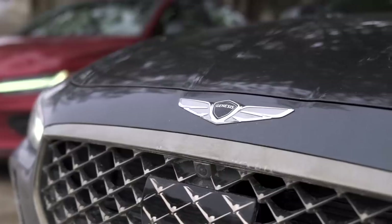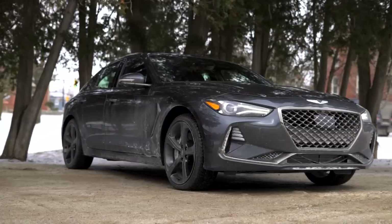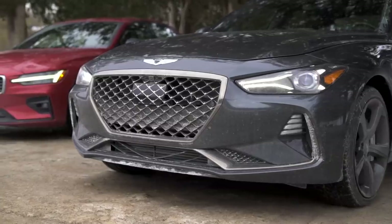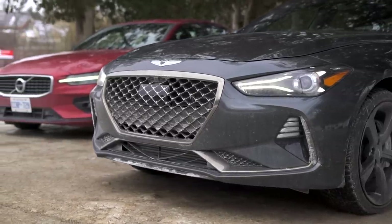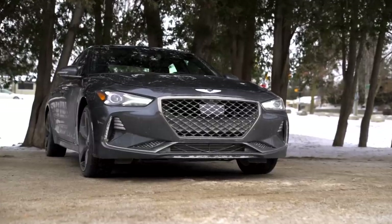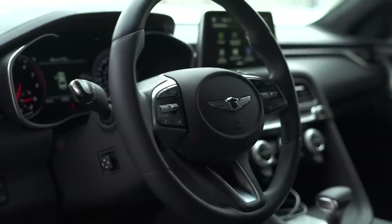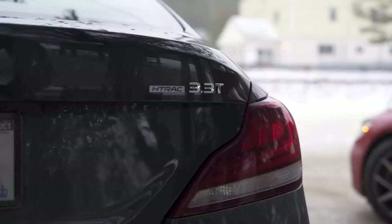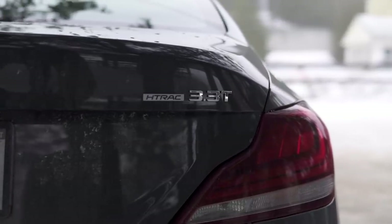The G70 has nothing to worry about. BMW-inspired design means that this 365 horsepower twin-turbo instrument can slay a back road as well as it dispatches the commute. It has proper weight distribution, comfortable seats, a leather-wrapped interior, and a sing-song V6 engine. It does, however, have a worthy adversary in the new S60. So let's take a closer look.